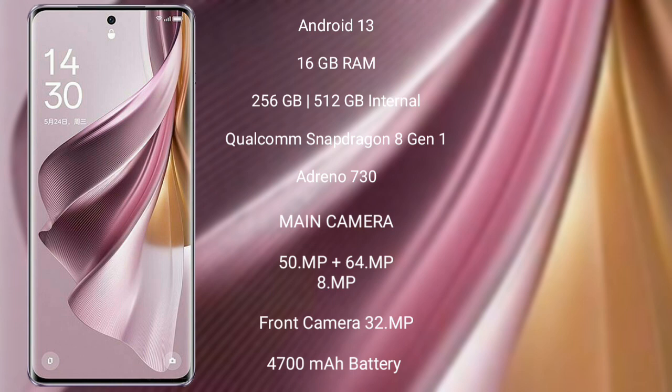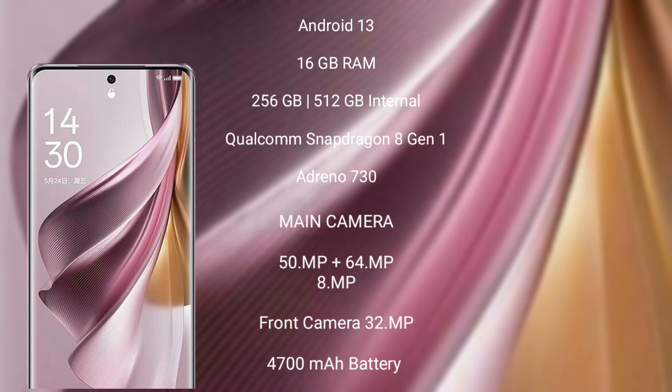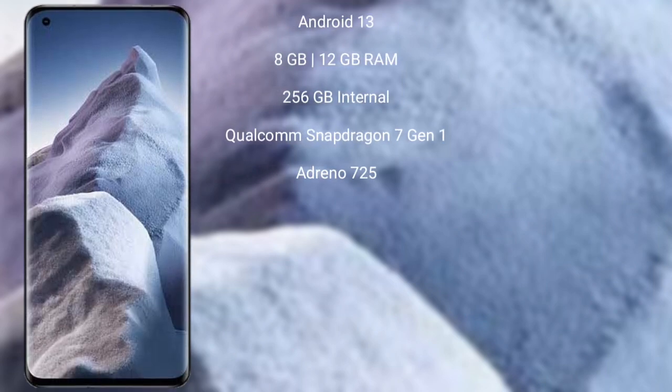Oppo Reno 10 Pro Plus features a triple rear camera setup of 50MP plus 64MP plus 8MP, and a 32MP front camera. It has a 4700mAh battery with 100W fast charging support. Xiaomi Poco F5 also runs on the Android 13 operating system.